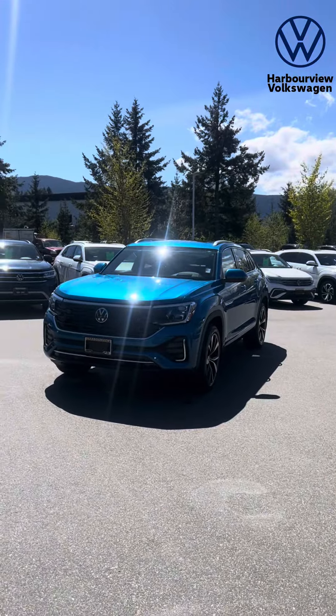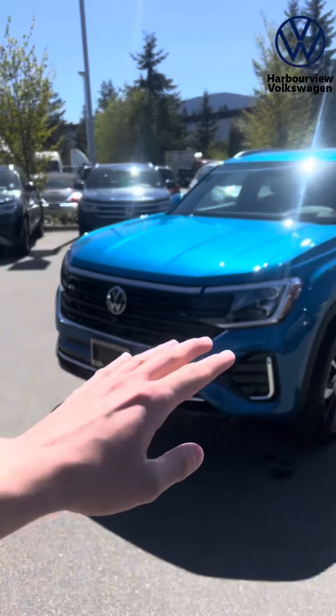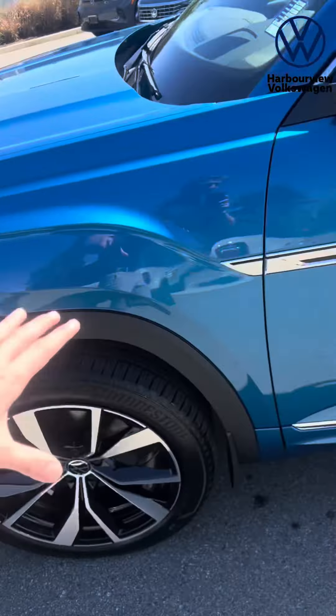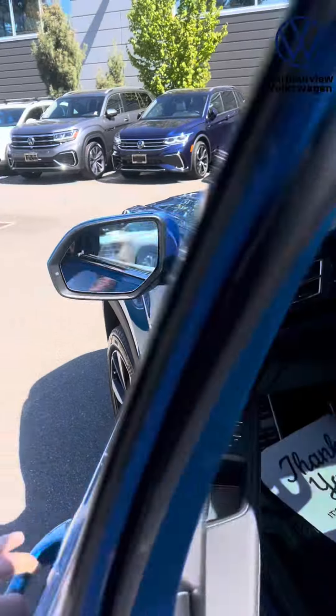This is it here, looking super awesome in the sunlight. The 2024 Atlas of course brings us this brand new light bar in the front with the light up logo. This is the R-Line, so the 21-inch wheels with the body match panels all the way around. Power folding mirrors with blind spot as well.